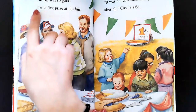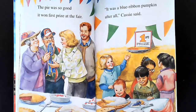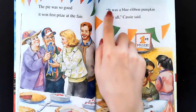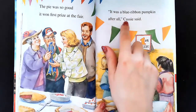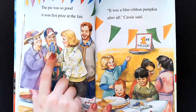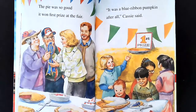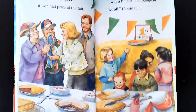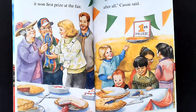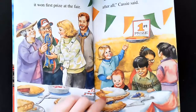The pie was so good it won first prize at the fair. Oh my goodness. So even though their pumpkin didn't win a prize, their pie was able to win a prize. It was a blue ribbon pumpkin after all, Cassie said. Look, here's a sign that says first prize, and here's a ribbon they're giving to Mommy and Daddy. And look, baby Louie looking at all the pies. I see a blueberry pie, maybe a lemon meringue pie, maybe a raspberry chiffon pie, maybe a rhubarb pie, and this looks like an apple pie over here.